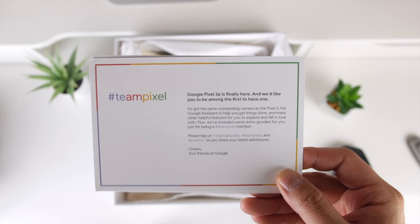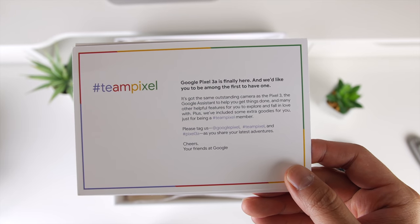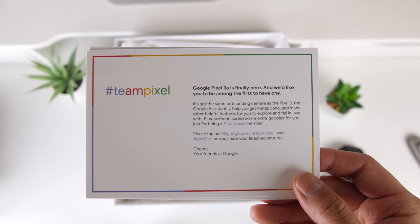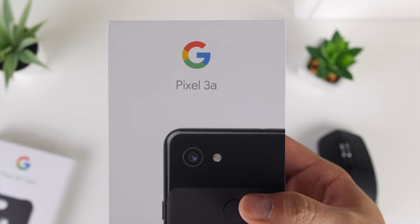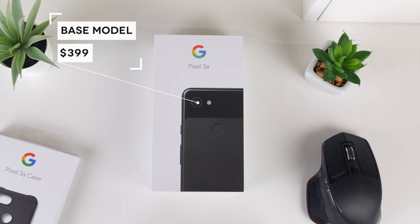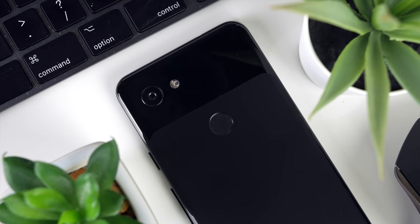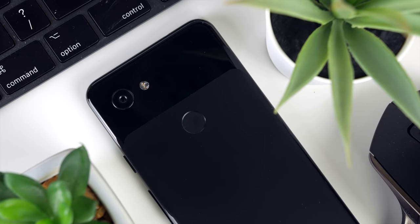There's also a nice little card they included that says the Google Pixel 3a is finally here and we'd like you to be among the first to have one. It's got the same outstanding camera as the Pixel 3, the Google Assistant to help you get things done, and many other helpful features to explore and fall in love with. This is an extremely exciting device as it truly represents a budget phone with a starting price tag of just $399, yet you get a lot of the same features and functionality of the flagship Google Pixel 3 phones — the main one being the revered Pixel 3 camera, arguably one of the best cameras on a smartphone.